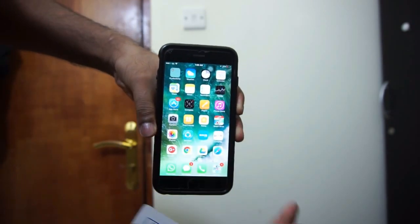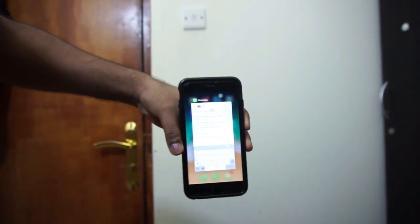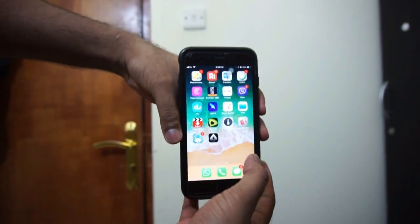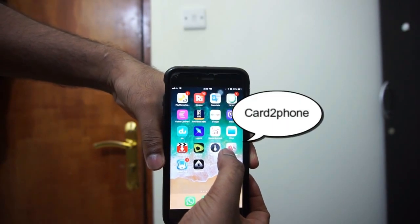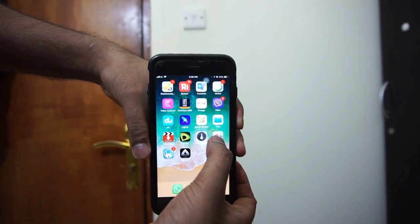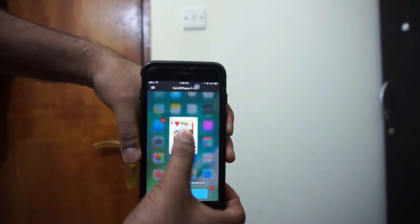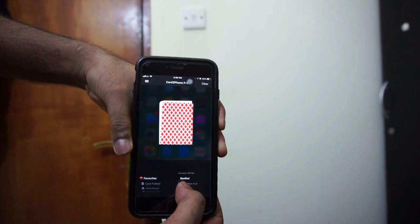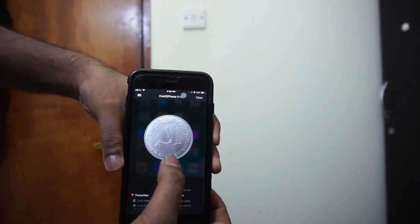I'm just showing how the app works. This is the app — card to phone. You can find it on Android, Instagram, wherever you want. Just click it here. The app name is 'Card to Phone.' If you want to change it, there are a lot of versions — toothpick, folded card, hand, even coins.